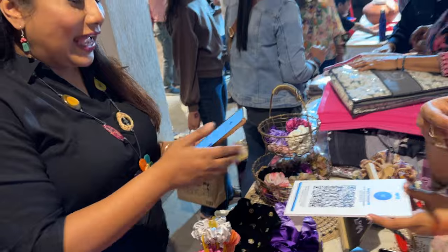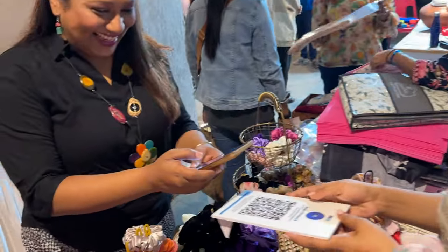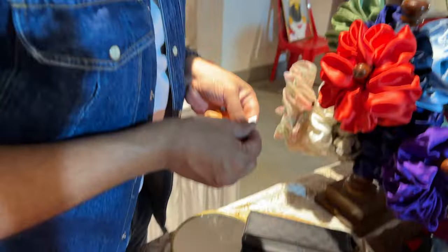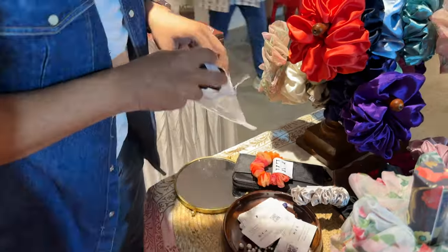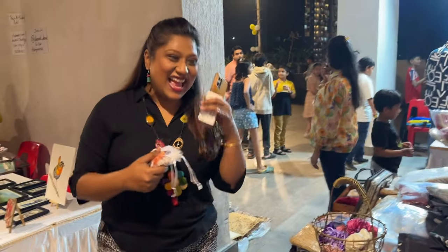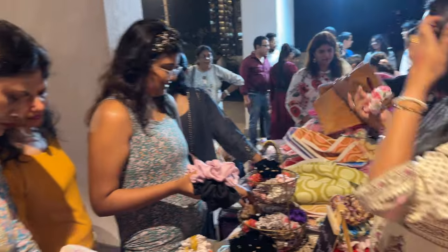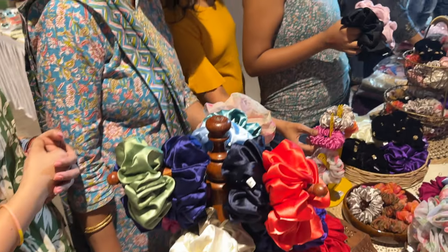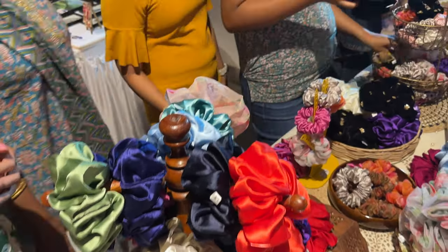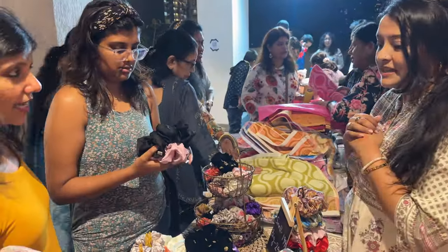Even before they were done setting up the stall, the scrunchies started selling like hot cakes. What was really encouraging for Sangeeta was that people loved the variety in terms of sizes and materials. Akshay steps up as the logistics guy handling transactions.